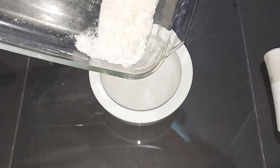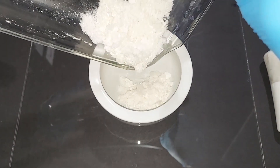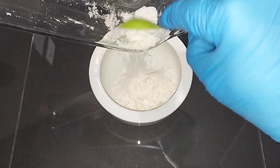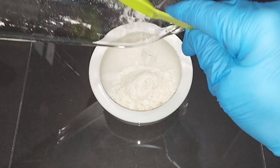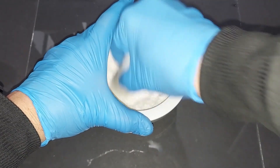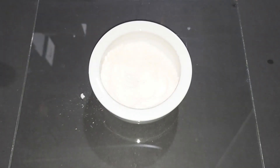Scraping the crystals together and grinding in the mortar and pestle into a powder. Going to use some of it immediately to try in a flash powder.